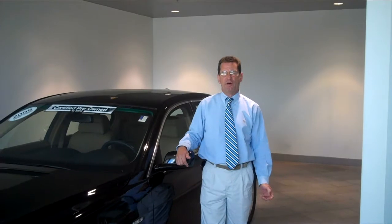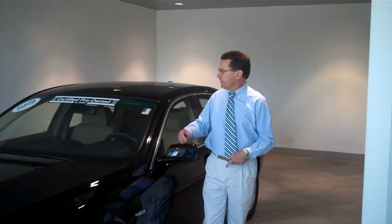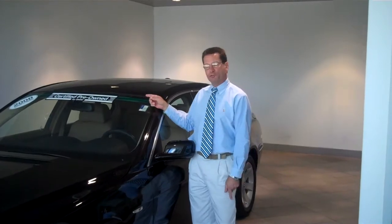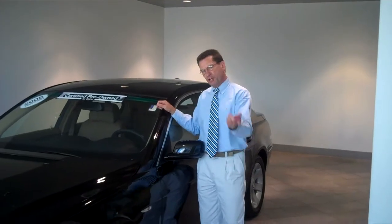Hi, my name is Grant Goodwin. I'm a client advisor here at BMW West Springfield. And if you've got a few minutes, I'd like to present this beautiful BMW certified pre-owned 2008 750i to you. Beautiful car. Let's check it out.